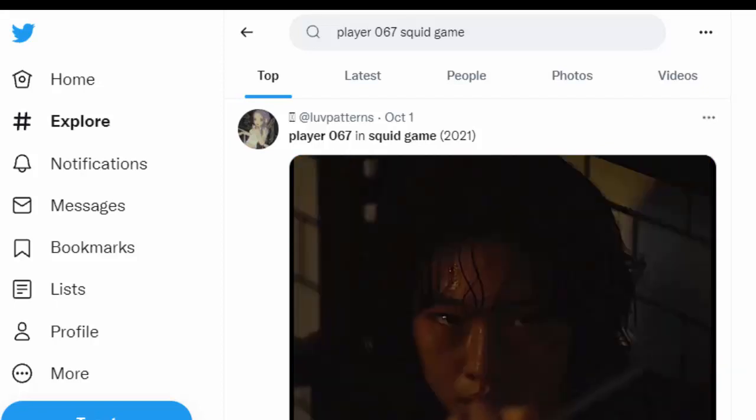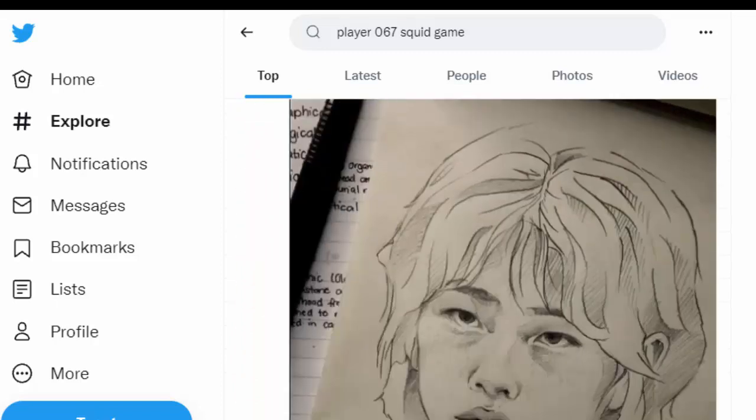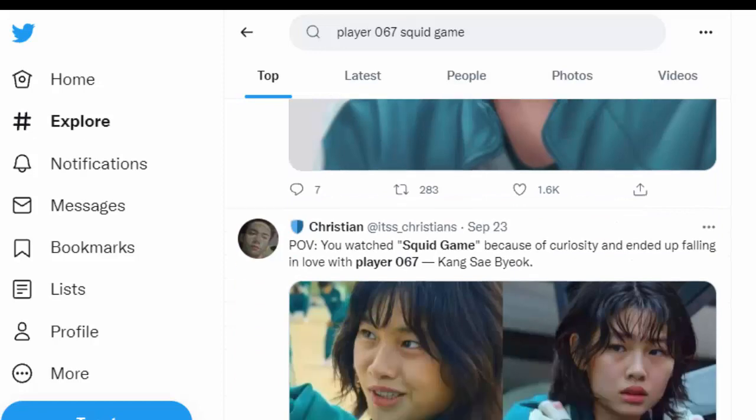Fans are finding it really heartbreaking. Player067's Squid Game death is really the talk of the town. Twitter is flooded with tweets around Player067.